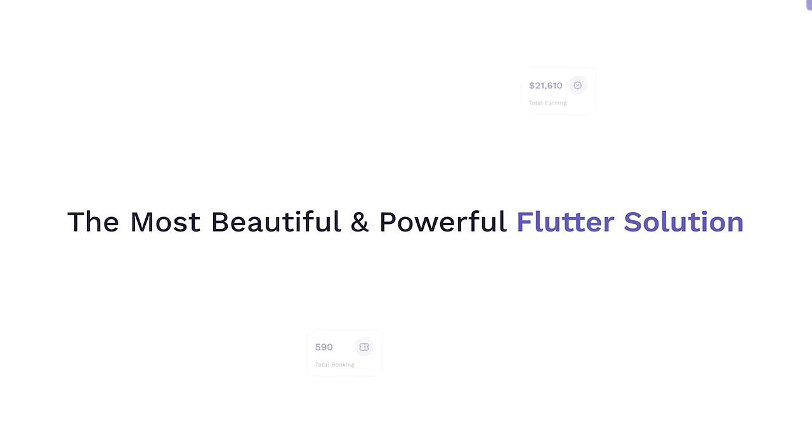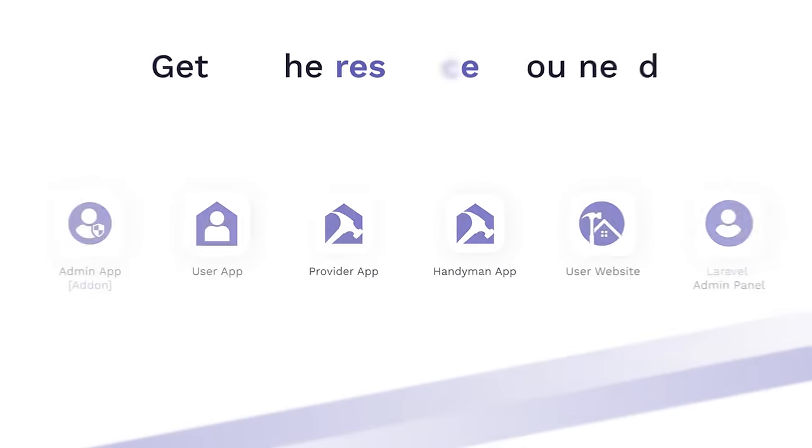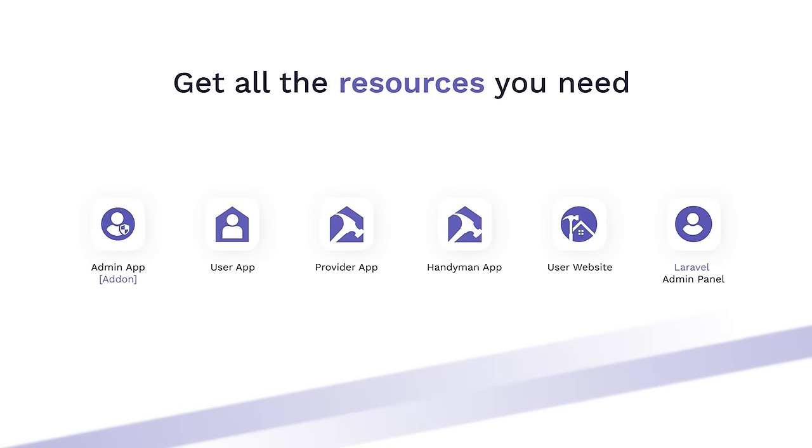Handyman — the most beautiful and powerful full solution to launch your on-demand service platform faster and cost effectively. This ready-to-use solution consists of all the resources that you need to launch your platform successfully.